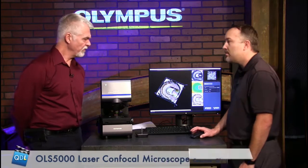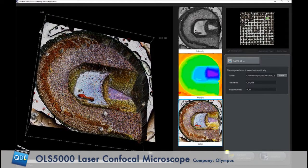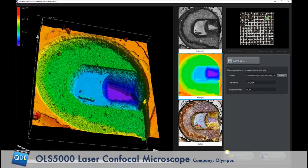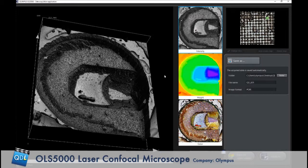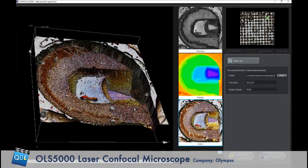The color overlay helps identify materials — for example, distinguishing a gold pad from a metal plate. A laser image is grayscale, but a color image reveals where gold contacts are. The 3D height data is captured during the scan and the color image is overlaid on top. The raw height data is shown in a color scheme, the laser intensity image in grayscale, and the bottom view combines height data with the color image. The system auto-saves images, and then the user goes to a separate analysis software to measure.